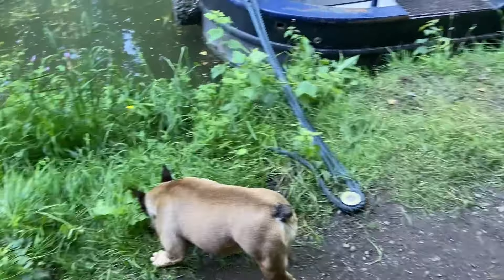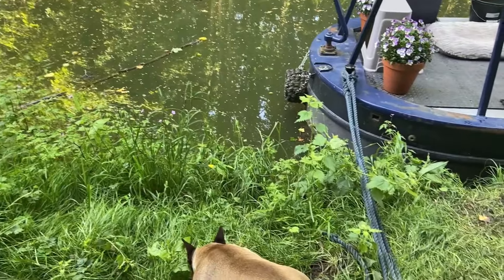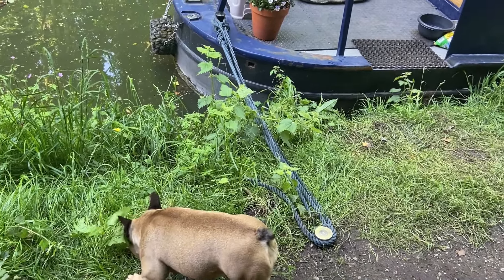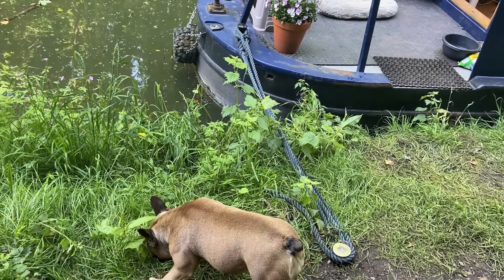I just tried giving Dolly her wormer — I covered it in honey and she licked the honey off and spat out the wormer! So now I've got this mashed-up bit of yellow wormer sitting by my sink that I'm going to have to try and barter with her tomorrow, because now she knows what I'm up to. She's not having any of it.